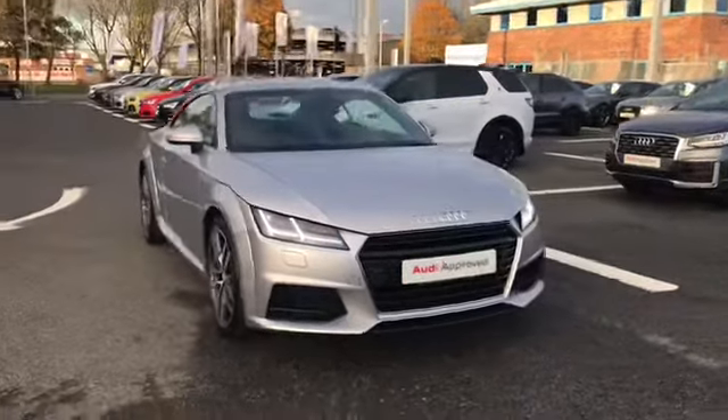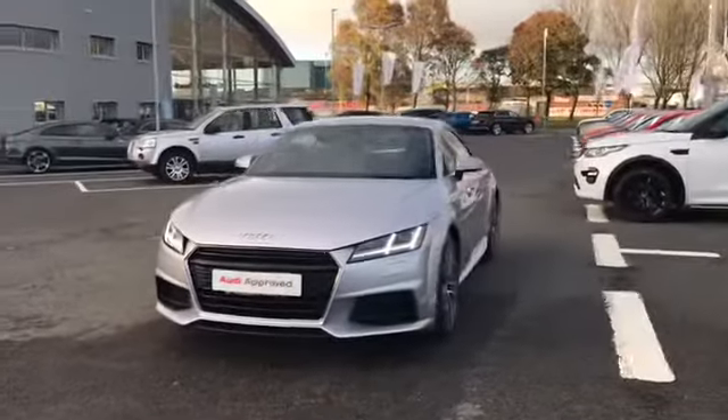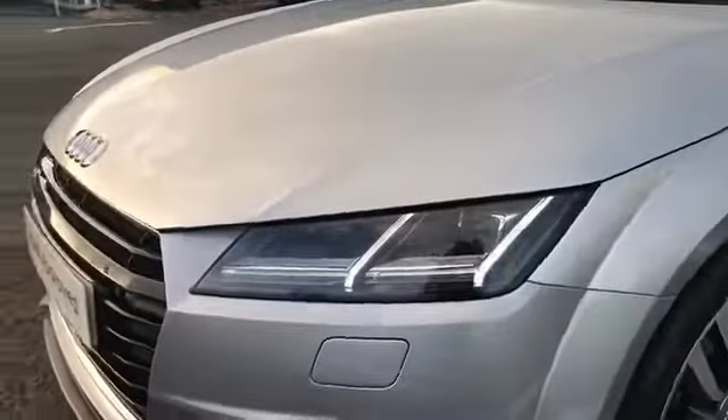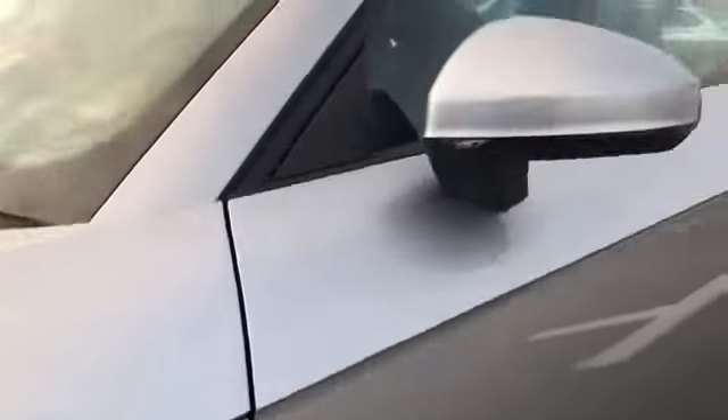Welcome to Carlyle Audi. Today I'm going to be showing you around this Audi approved TT Coupe S-Line finished in floret silver. This car comes with LED headlights, 19 inch alloy wheels, and S-Line badging.